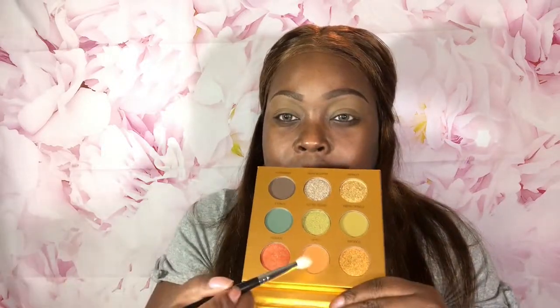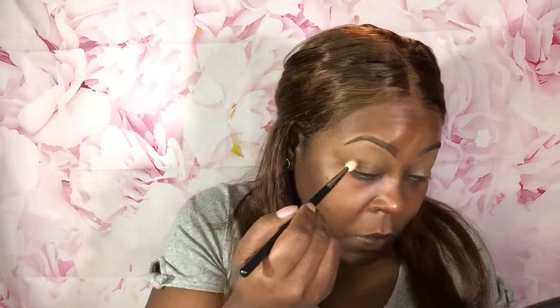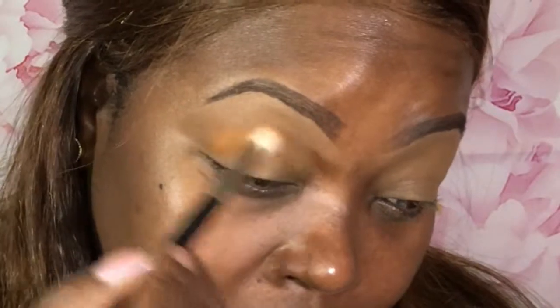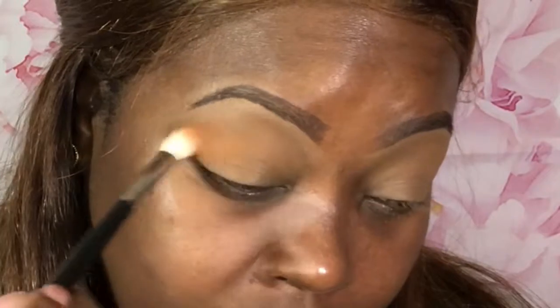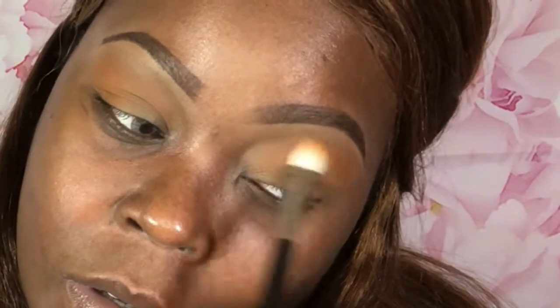I'm going to go in with the shade Clay first - that middle, transition orange shade. Make sure I have no creases; that's one thing I love about Tarte Shape Tape as an eyeshadow base, it doesn't crease on me. Colored Rain eyeshadows are super duper pigmented, they are brown girl friendly, and they just get the job done. That's a perfect shade, Clay.